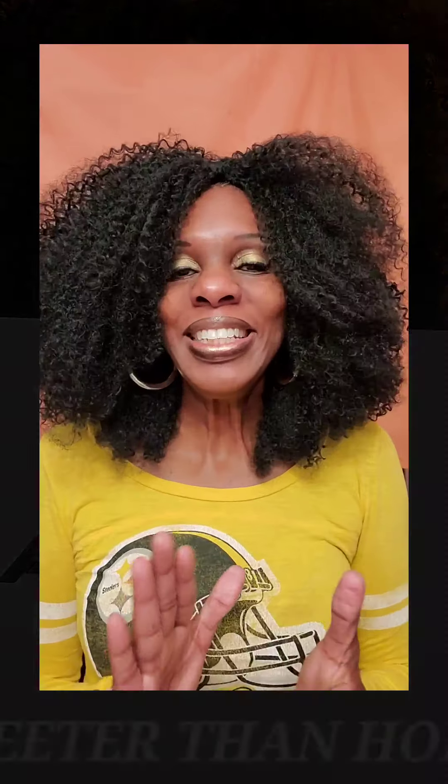Good morning, good afternoon, and good evening. How are you guys? Welcome, welcome, welcome, and thank you so much for stopping by.